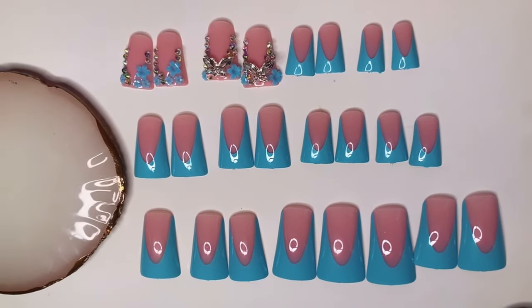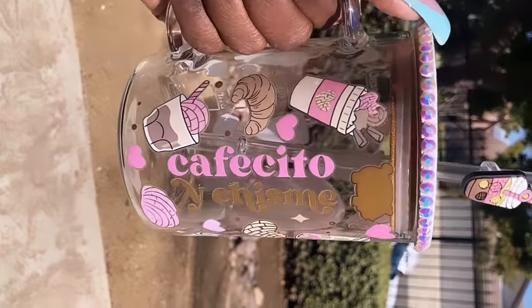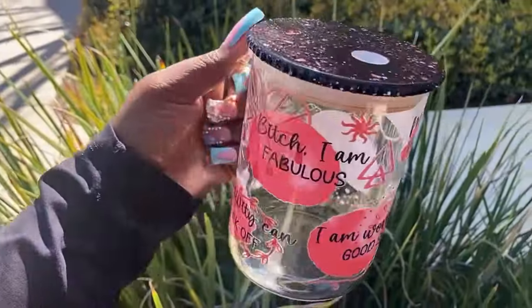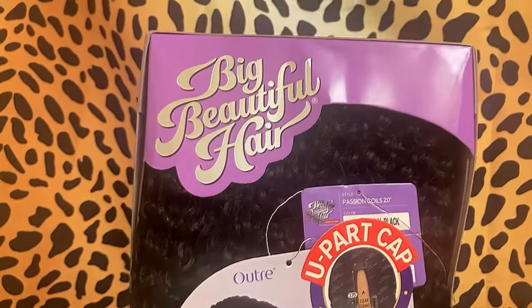Hey Chalk Nation, it's your girl Chalk and I am back with another vlog. In this vlog, I am getting myself all the way together — getting my nails together, getting my hair together. Y'all know I got the details and the tea for y'all, so let's just jump right on into this vlog.